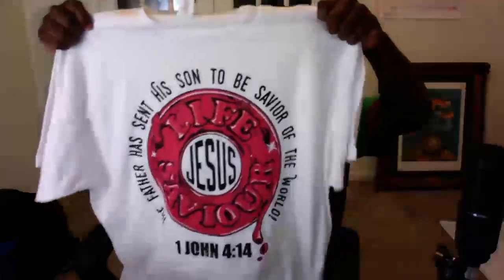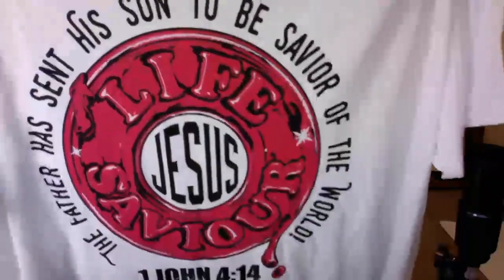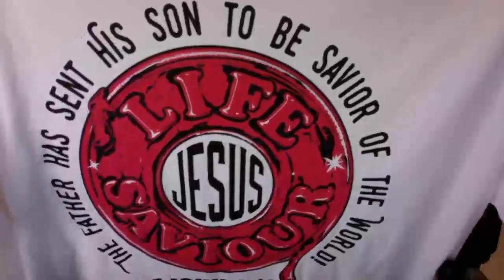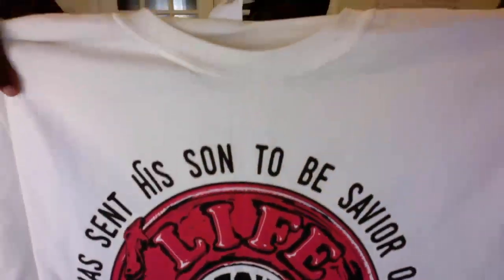This is a big shirt — a double X, double X size shirt. And as you can see, there's no outlines or anything like that. It just looks great all the way around.